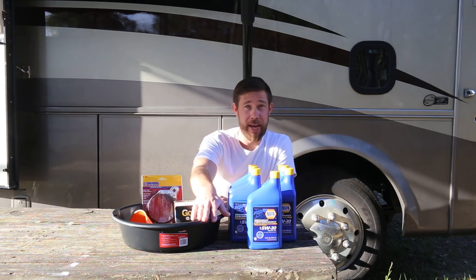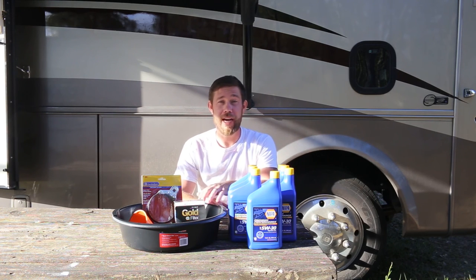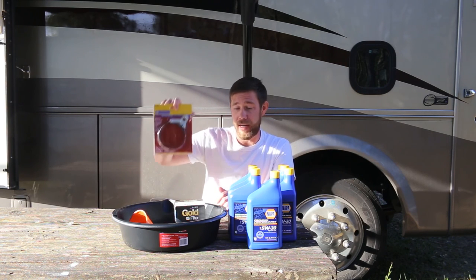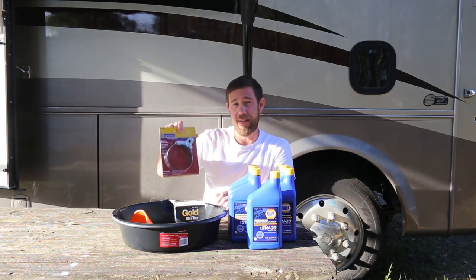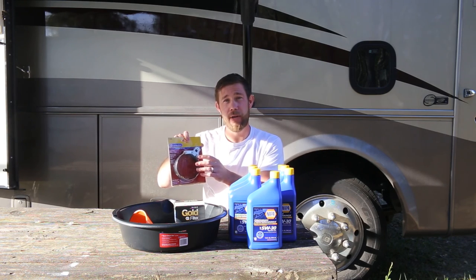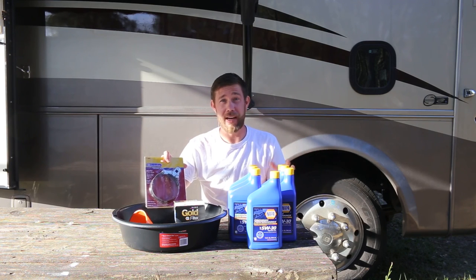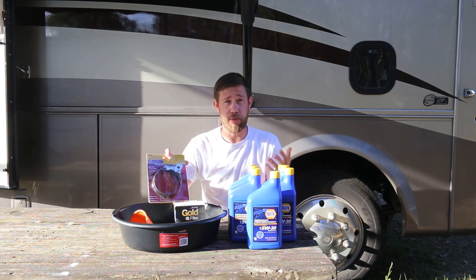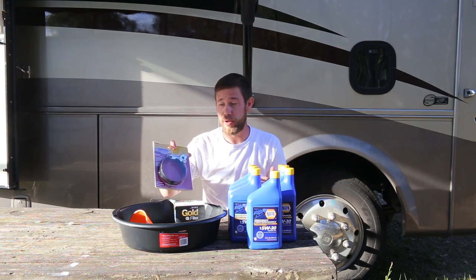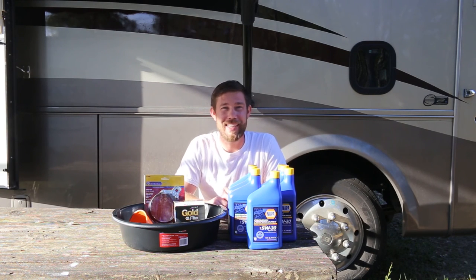I also have my drain pan. This is a 7-quart drain pan. My engine should require 6.4 quarts of oil, so all of that should fit in here. I also have my oil filter wrench. They didn't have the oil filter wrench with a handle that would fit my specific filter, so I ended up going this route. I've heard that a lot of people are able to just loosen and tighten their oil filter by hand. I got this just in case I needed it — so I may use it, may not. We'll see how it goes once I get underneath there.